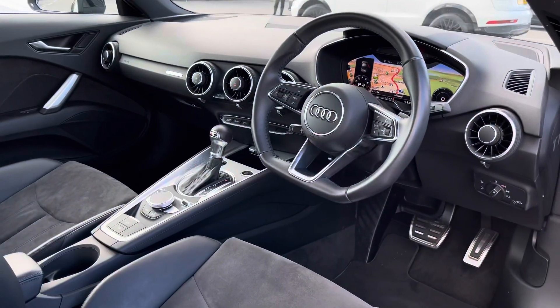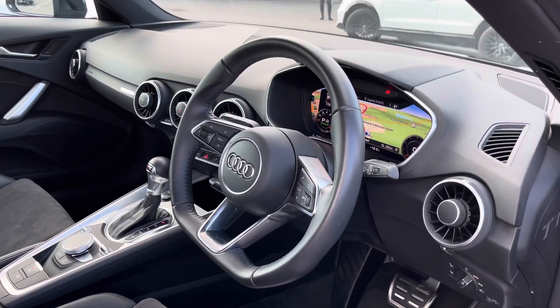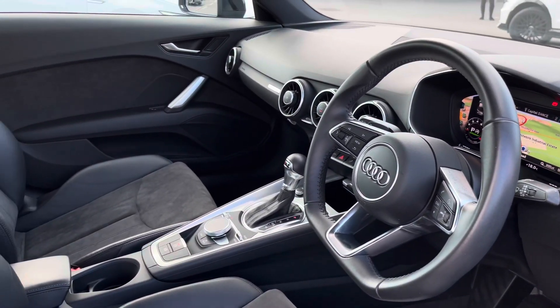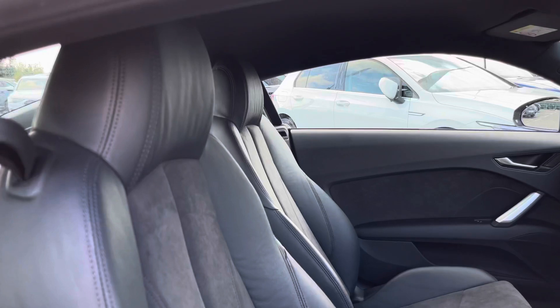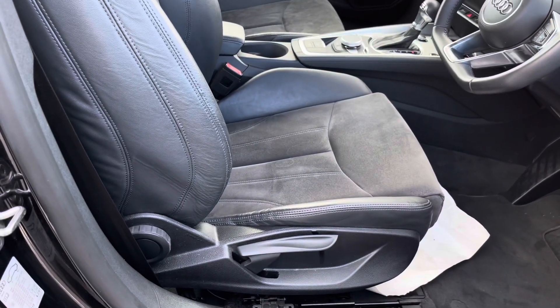Moving on inside the front of the vehicle, we are greeted by a luxurious and sporty interior with a multifunction steering wheel and the virtual cockpit. We've also got the super sport front seats with manual adjustment.